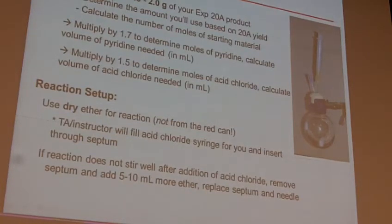Any questions so far in terms of setting this thing up? The main thing is have those pre-lab calculations done so you know how much pyridine and how much acid chloride you're going to need.